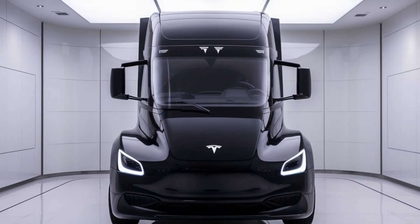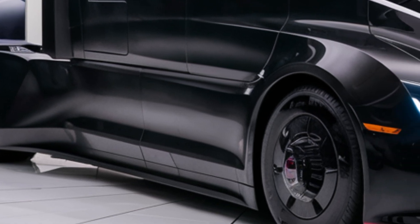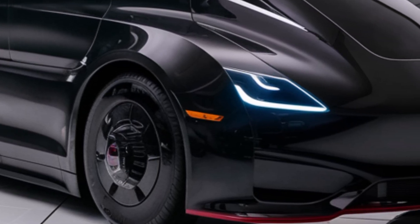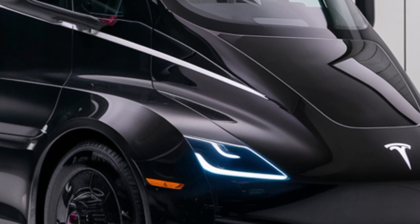Handling is another area where the Tesla Semi impresses. Thanks to its low center of gravity and electric torque distribution, it feels more stable and responsive than any diesel truck. Traditional semis require constant steering corrections, but Tesla's advanced traction control and stability systems keep everything in check, even in tough weather conditions.